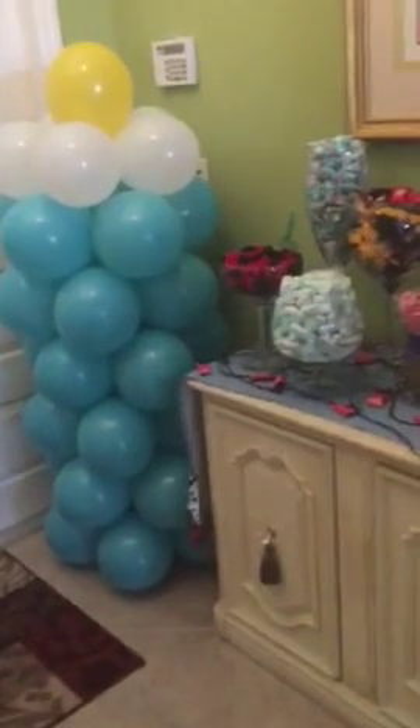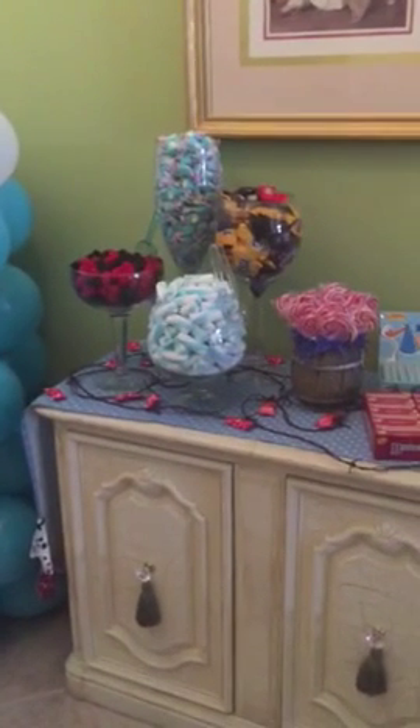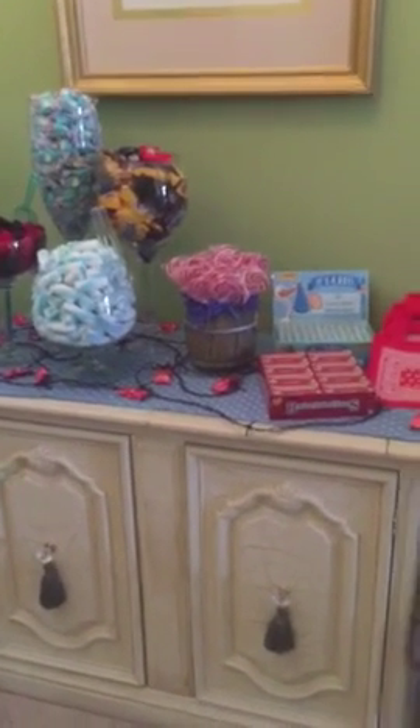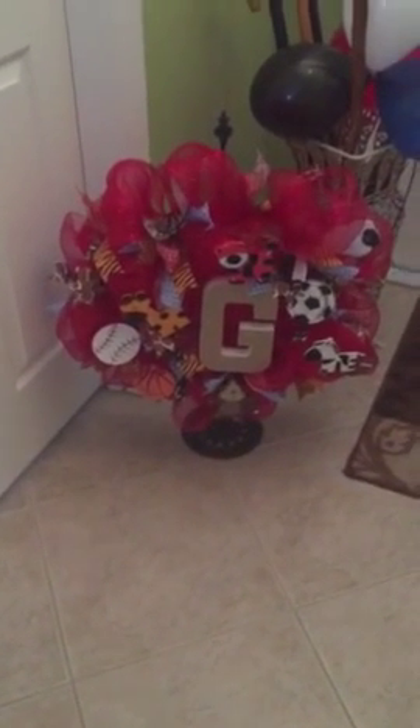Hi guys, I'm trying to do a little video of my daughter-in-law's baby shower before everybody gets here. This is a candy bar that I set up, and this is a wreath I made for my daughter-in-law for the baby's room.